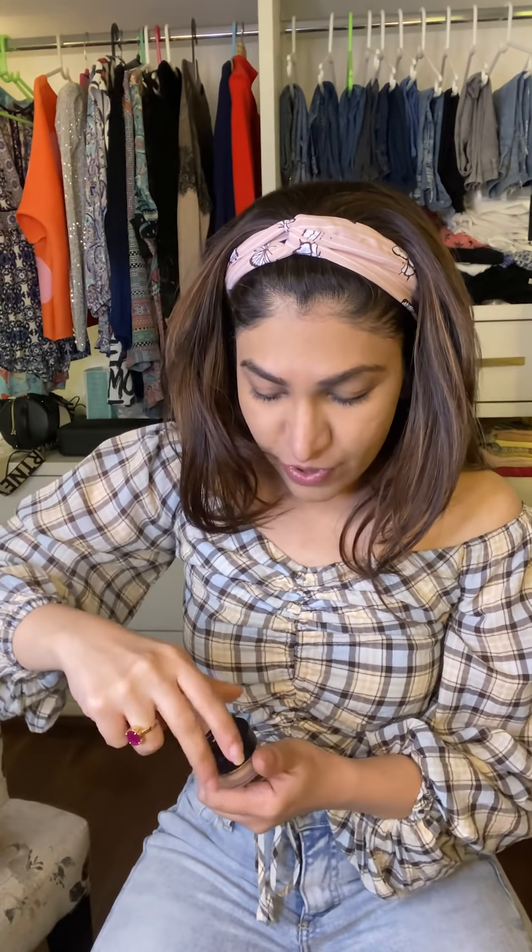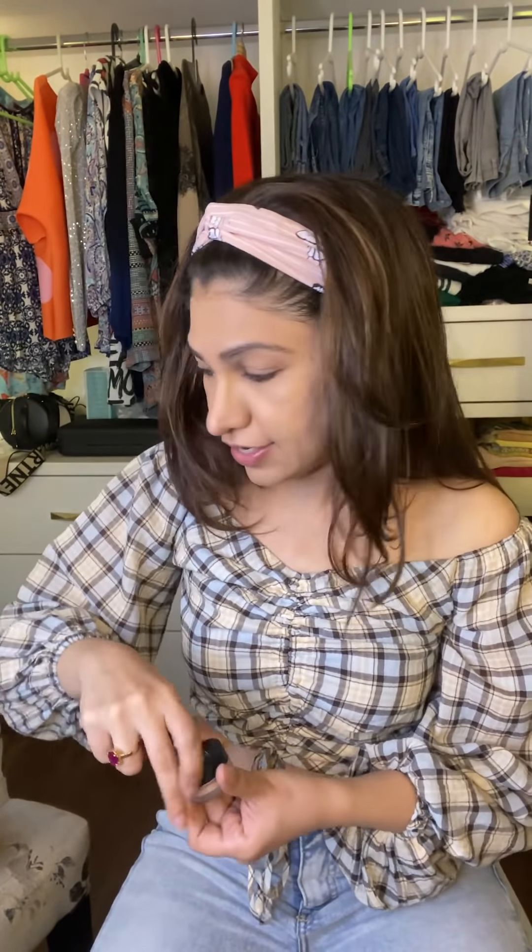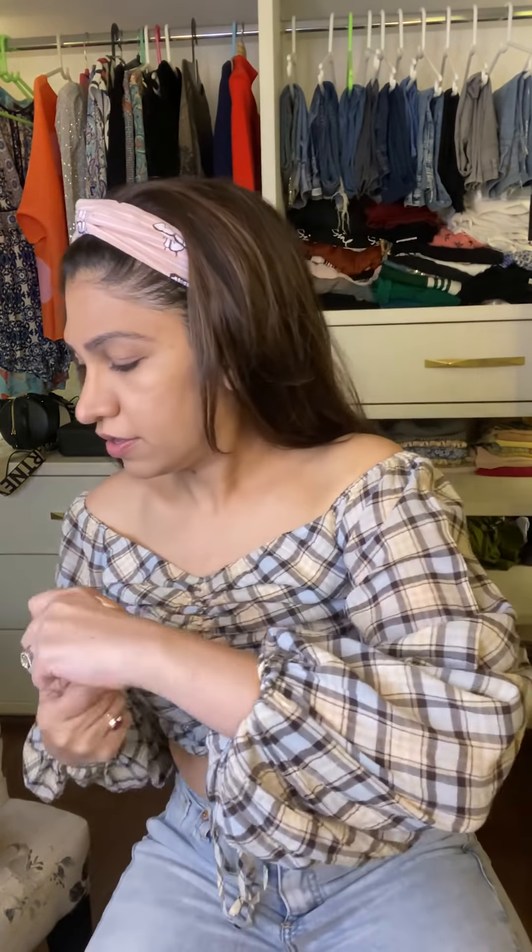I will now go to the foundation — that's the next step. I'm a huge fan of NARS and that's the NARS foundation. I take a little bit and then with my beauty blender I'll dab it, spread it, and then dab it all over my face. I'll also apply it to the neck.